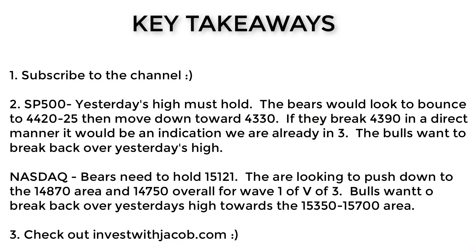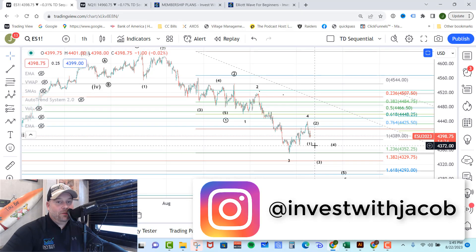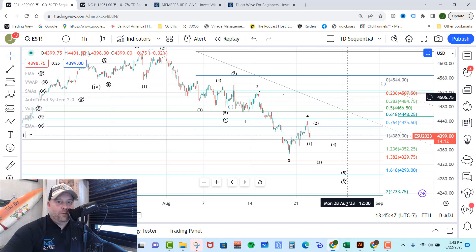The key takeaways for today: yesterday's high becomes of the utmost importance. The bears must hold that high and push down. We would look for them to bounce in wave two on the ES, or potentially move directly down. A break of $4,390 directly would be an indication that we're already in wave three, but a bounce in wave two that holds below the wave four high and then moves down would be the expectation. If they cannot hold the high, we would look for the bulls to push it up towards $4,500 to $4,540 before seeing a C wave down to complete that move and give us a more bullish count instead of a bearish count.